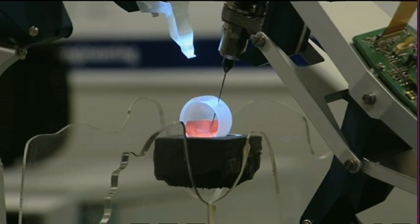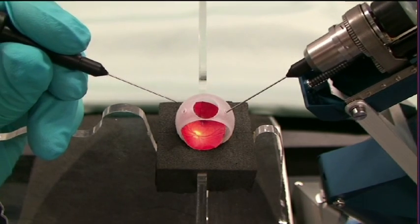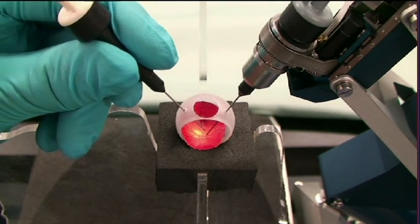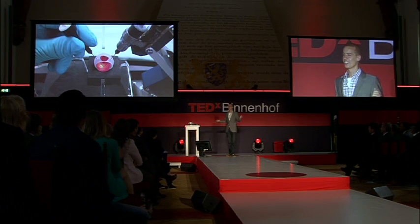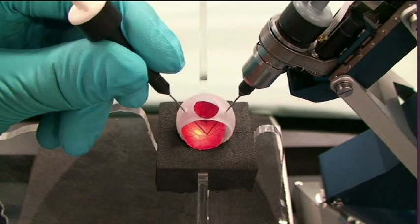And here you can compare the two. Here I'm controlling the robot with my right hand, and holding the instrument manually with my left hand. Now, which instrument would you rather have in your eye? The surgeon's hand is much more steady than mine, but it's clear that this robot enhances the surgeon's skills and can make a real contribution.